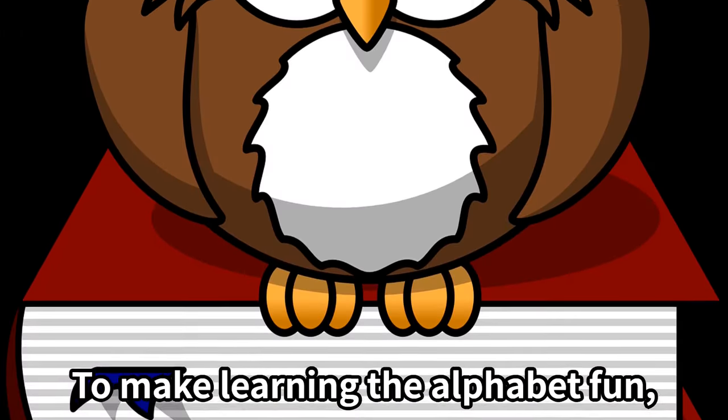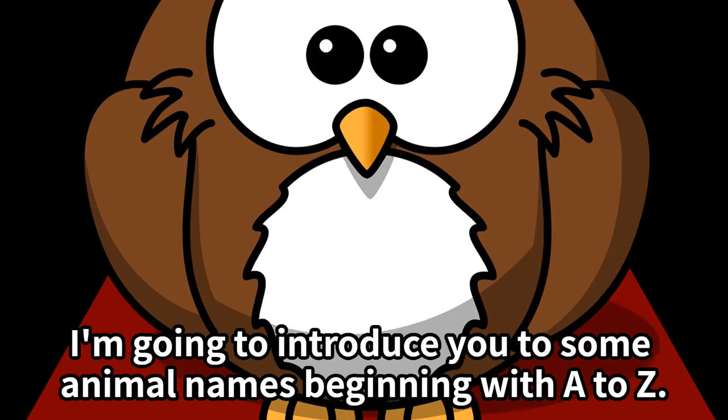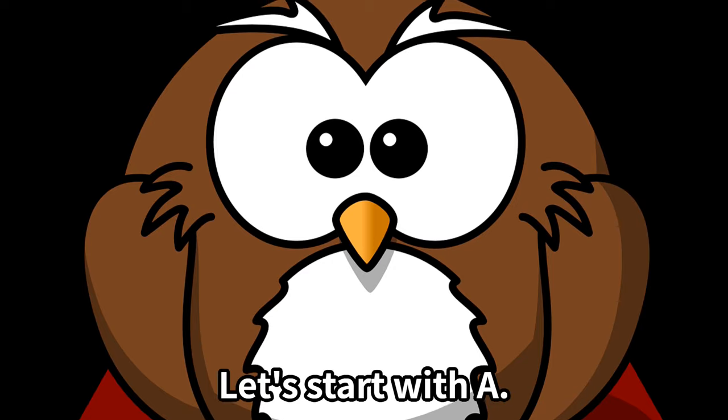To make learning the alphabet fun, I'm going to introduce you to some animal names beginning with A to Z. Let's start with A.